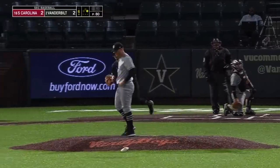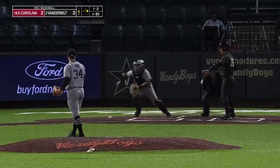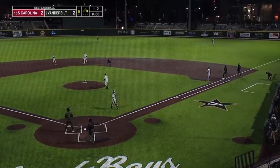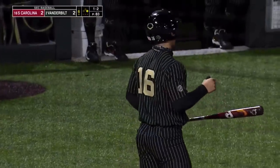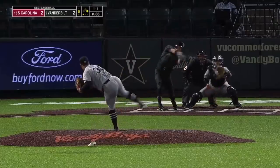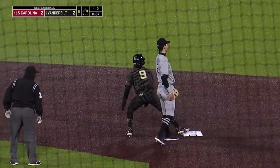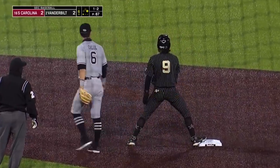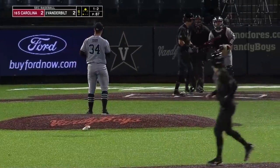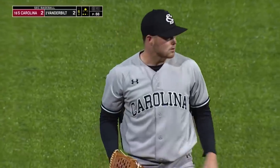Young draws a walk — he's aboard for the first time today. Half swing, appeal to first — yes, he did. Bolger not happy with the call but he's out. Runner going, swing and a miss, and the throw goes into center — Young holds up at second after the steal. Swing and a miss, strike three. Thomas Farr has eight strikeouts, and that's a big one.